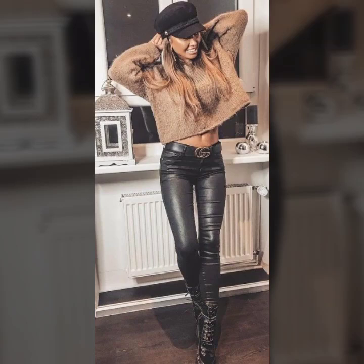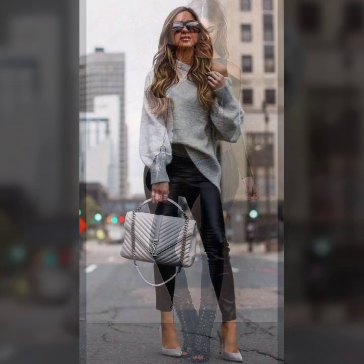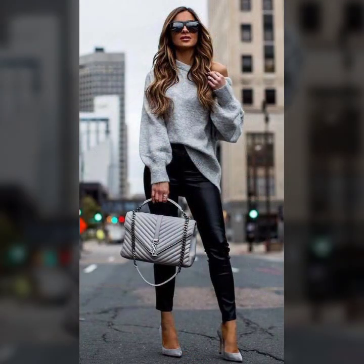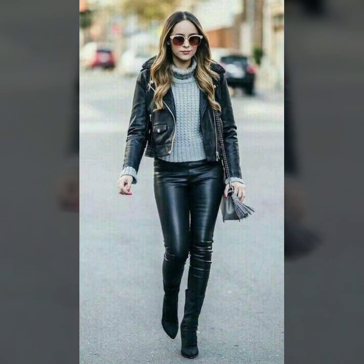Hello everyone, welcome back to my YouTube channel. How are you? I hope you are fine and doing well with good health and happiness. I'm Asia, and today I show you in this video a trendy and latest collection of leather leggings for girls and women.